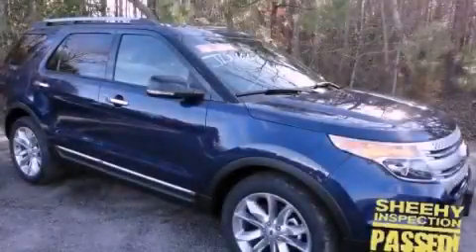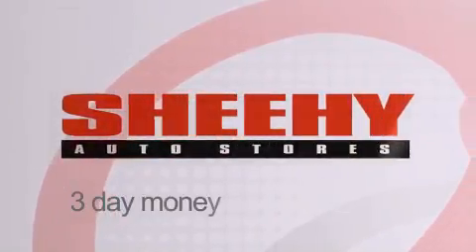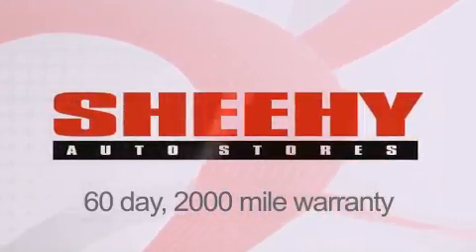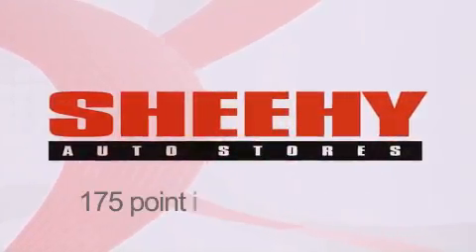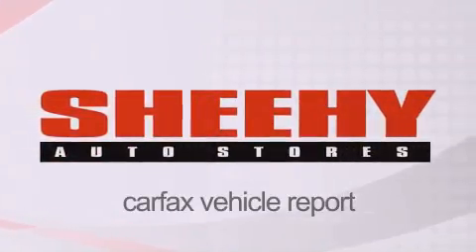Call now to find out how you can own this breathtaking automobile. Every Sheehy Select used vehicle comes with a 3-day money-back guarantee, a 60-day 2,000-mile warranty, passes a state inspection and our 175-point inspection system, and comes with a Carfax vehicle report.